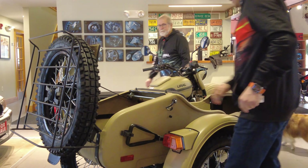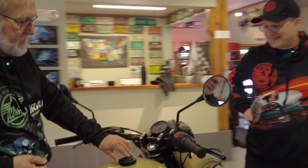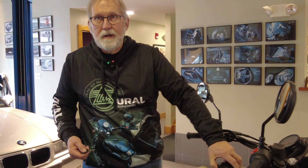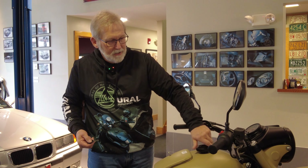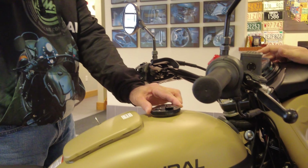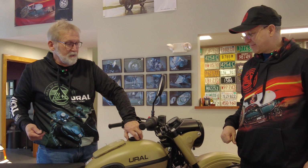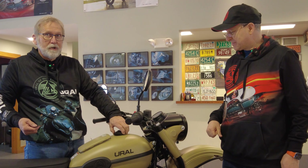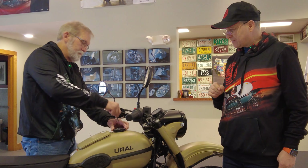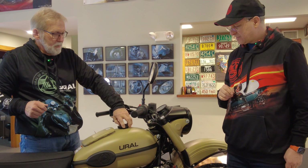The fuel cap is unlocked when it can be removed. When locked, it spins freely but the internal mechanism won't engage to allow removal. To unlock it, insert the key and give it a quarter turn — now it's back to unlocked. The key is quite small so be careful with it.